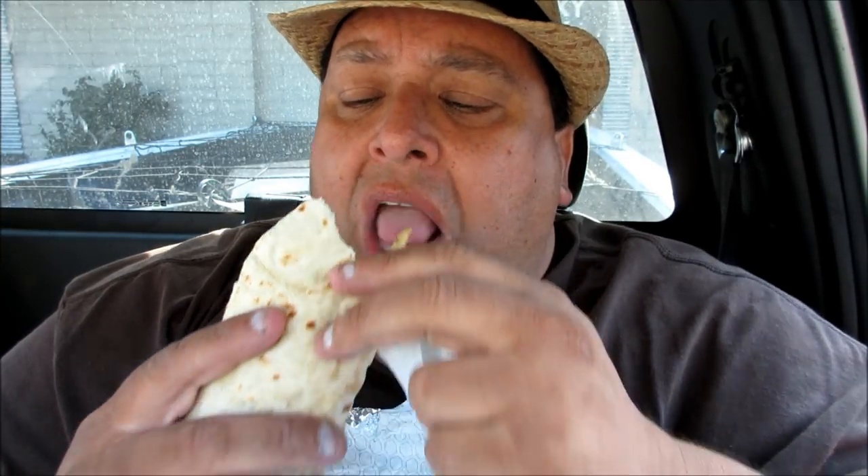Wow, that guacamole is really good with the bacon and the cheese in here. It's really nice. The french fries are good. But it's all about the guacamole in this thing — it gives it an extra kick, gives it that different flavor just from your typical breakfast burritos. This is the bomb.